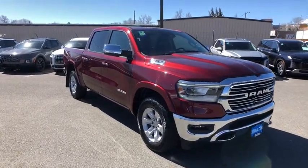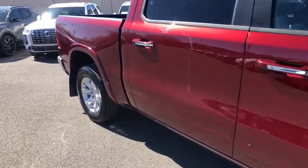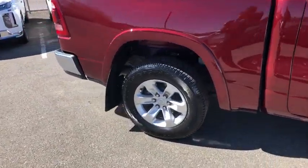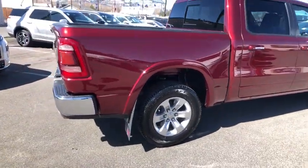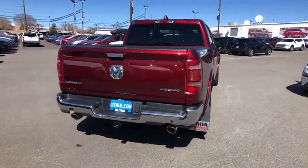Come test drive the 2021 Ram 1500. The Ram 1500 went against the Chevrolet Silverado, Ford F-150, and Toyota Tundra, which are all excellent trucks in their own right. The Ram took home the prize for its well-rounded strength.